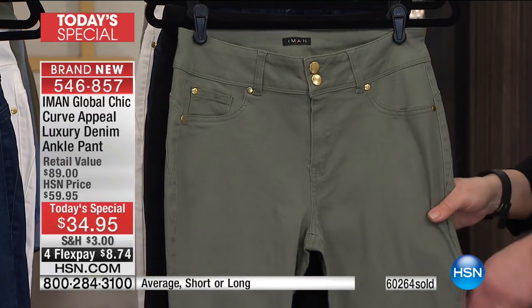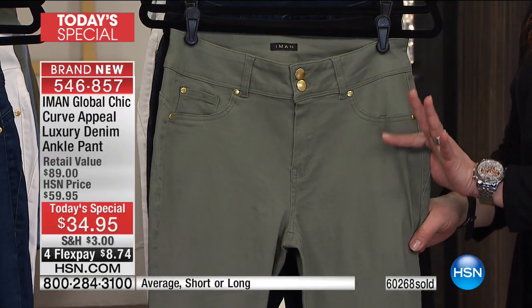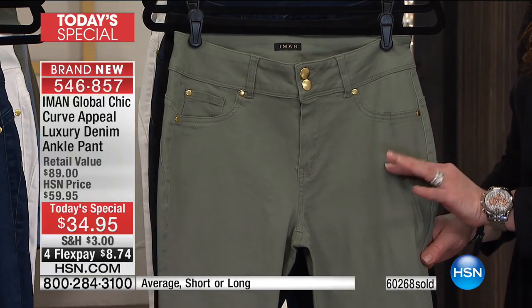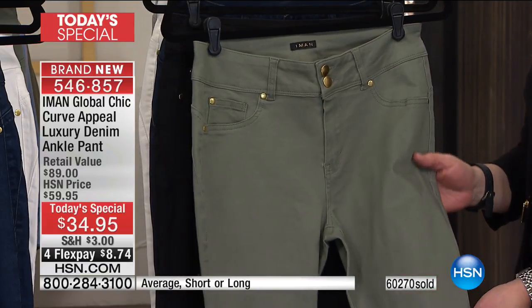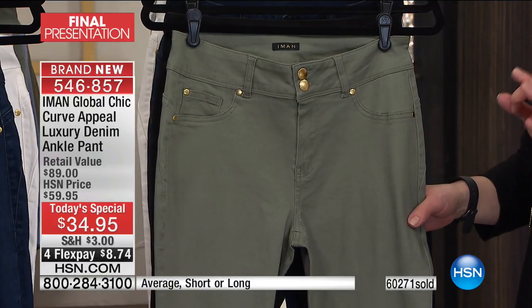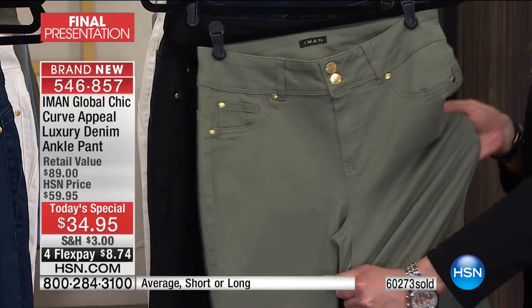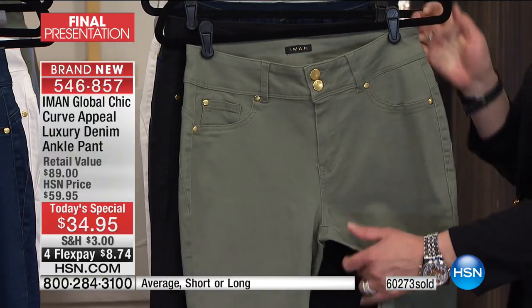Here's your olive — you want to talk about the it color of the season. It's that perfect saturation. We all love that camouflage and fatigue trend that was so big this last season, but it's the perfect olive. And once more, there's that stretch that Amon is famous for.